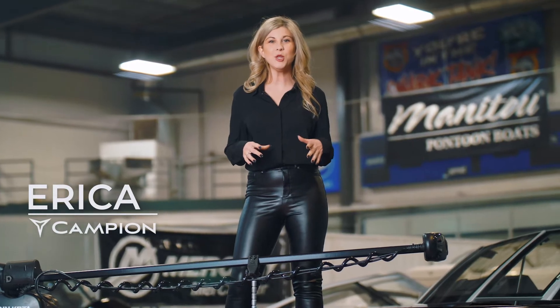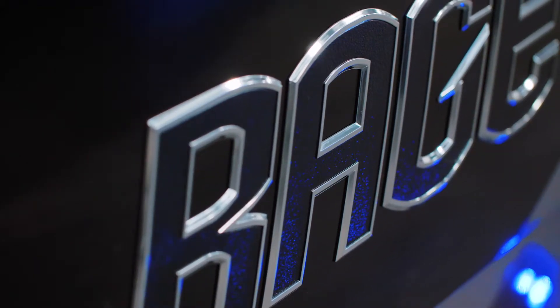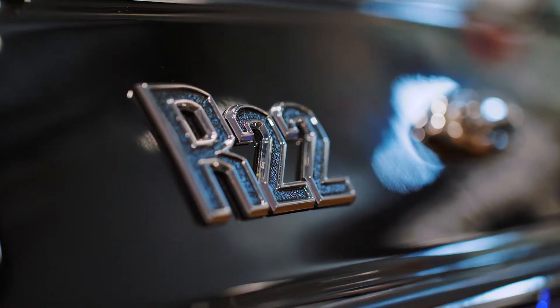I'm standing here on Campion's newest model, the Rage R22, and I'm here to show you why this is the best choice for hardcore fishing and family fun on the water.